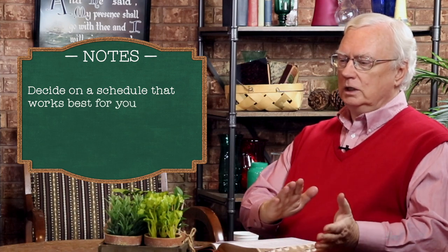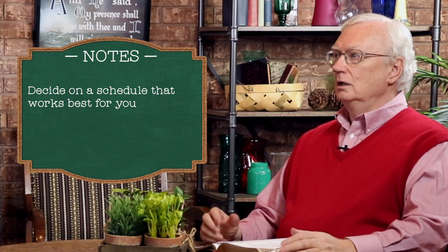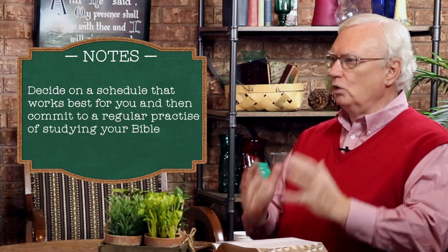Here's the first step in the process: just do it. Number one on the list is to have a set time for study. Some people work better in the morning, some in the evening. Some people can do it in 20-minute segments, somebody has to take a three-hour chunk on Sunday afternoon or Saturday morning. Whatever the case, experiment a bit.